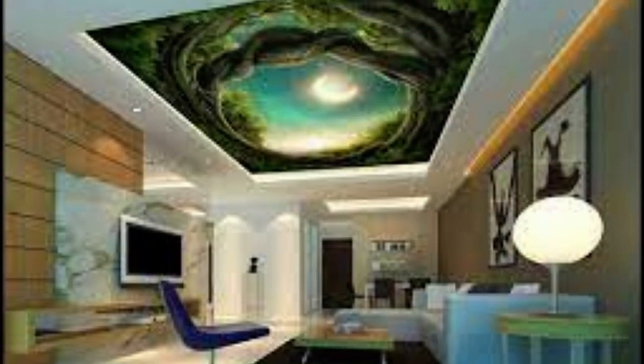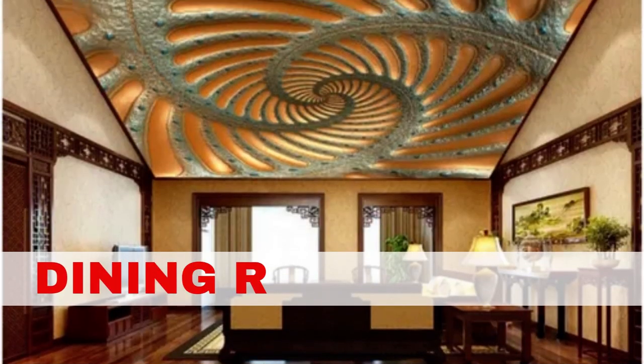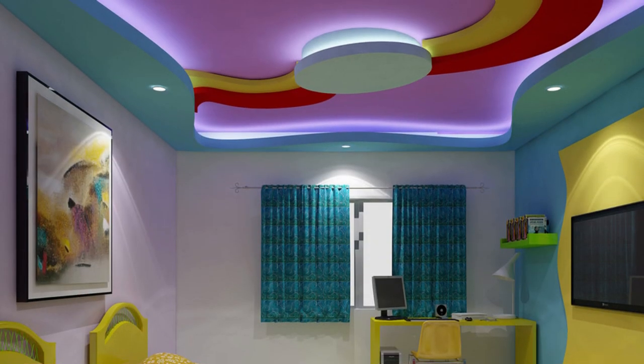The versatility of printed ceiling panels goes beyond their visual appeal. They can also be designed to serve specific functional purposes. Acoustic ceiling panels with printed designs not only add a touch of elegance to a space but also help to reduce noise and echo, making them perfect for offices, restaurants, or homes.